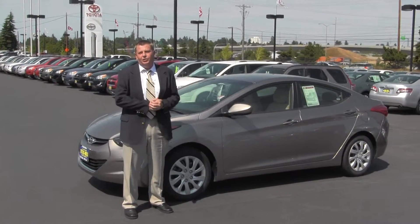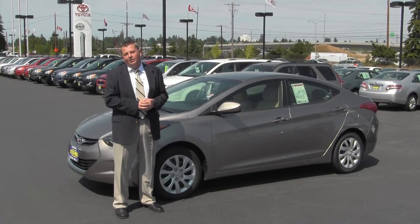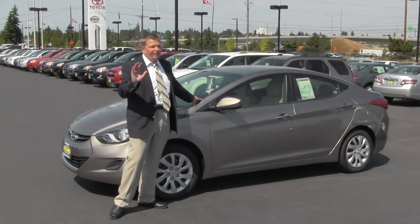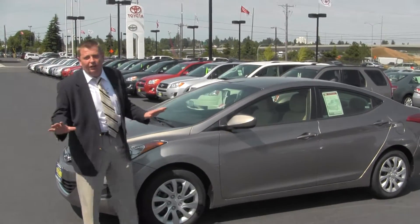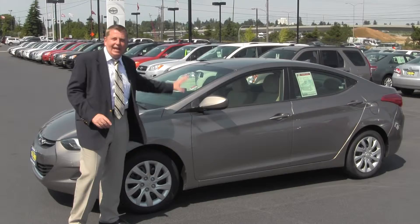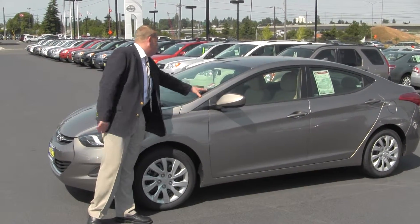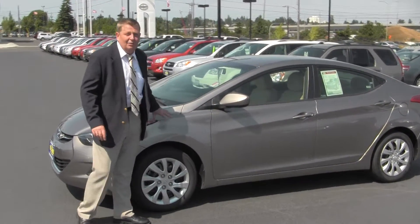Hello and welcome to Titus Will Toyota. My name is Richard Sanborn. I'd like to thank you for taking the time to watch our video virtual tour. What we have here is a 2011 Hyundai Elantra — fantastic little vehicle. 40 miles a gallon out of this car. This has a retail of $20,596, and we got it on ad for $17,990. This is a fabulous deal.